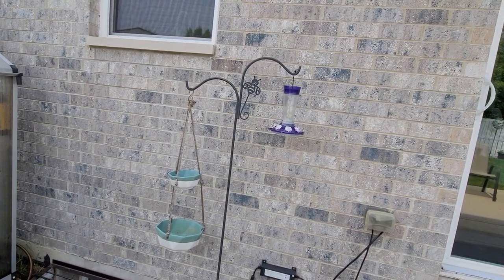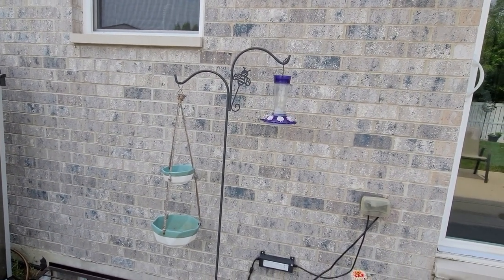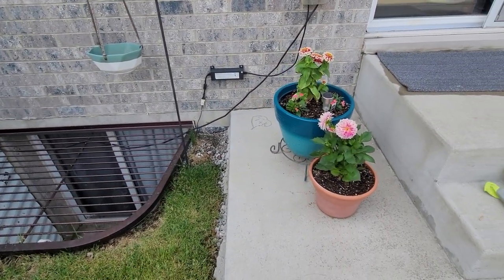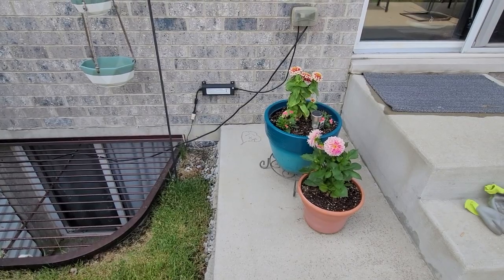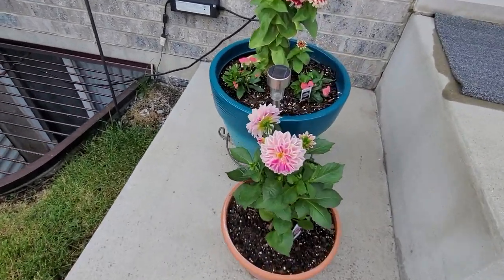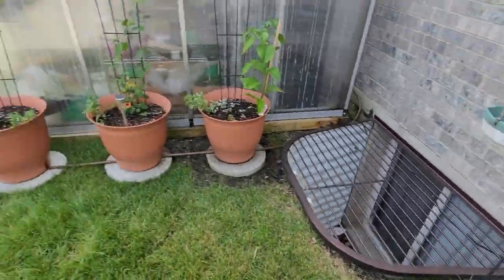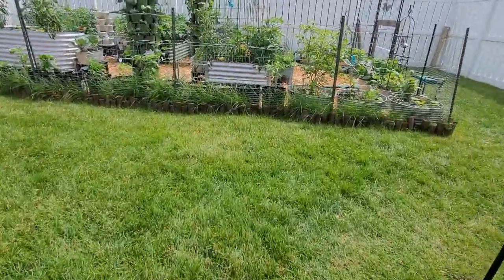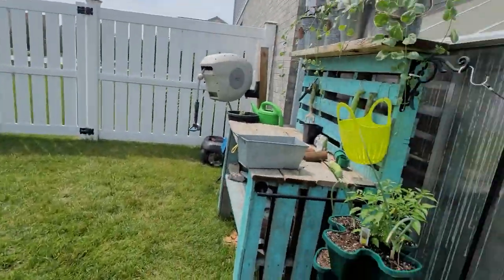The hummingbird feeder — I've had that forever, probably from Menards. I'm going to guess I got those blue pots from Menards as well. Gorgeous flowers! Let's make our way on over. The greenhouse — people always ask where I got it from. This greenhouse came from Sam's Club. I bought it last year; I think I ordered it in May.